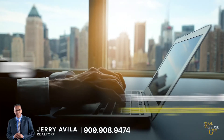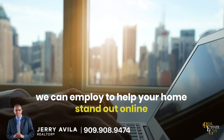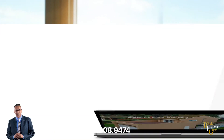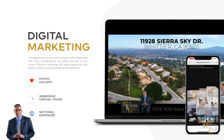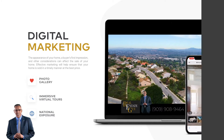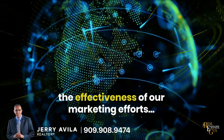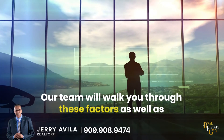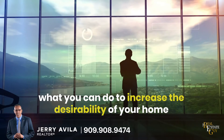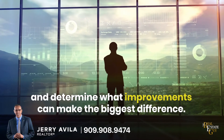Digital Marketing: There are a variety of marketing techniques we can employ to help your home stand out online — there's professional photography, engaging video walkthroughs, immersive 3D virtual tours, stunning aerial imagery, and more. Keep in mind, various factors come into play that determine the effectiveness of our marketing efforts, such as current market conditions. Our team will walk you through these factors, as well as what you can do to increase the desirability of your home, and determine what improvements can make the biggest difference.